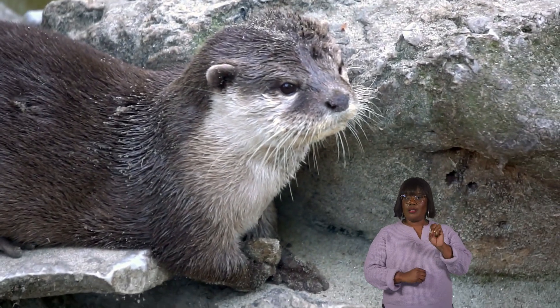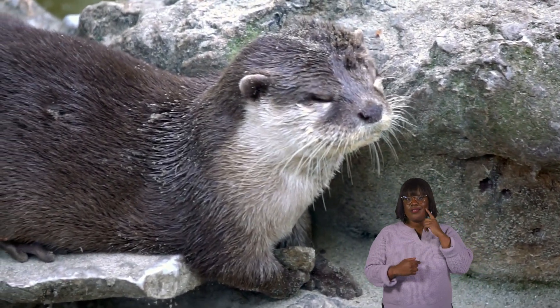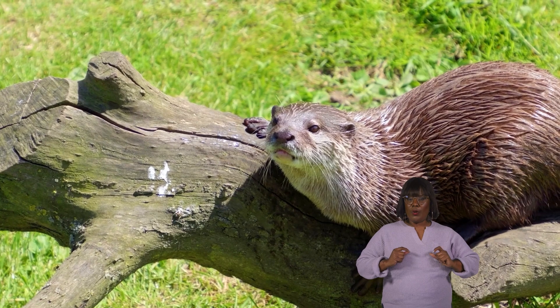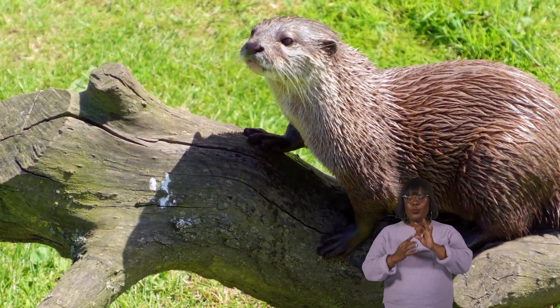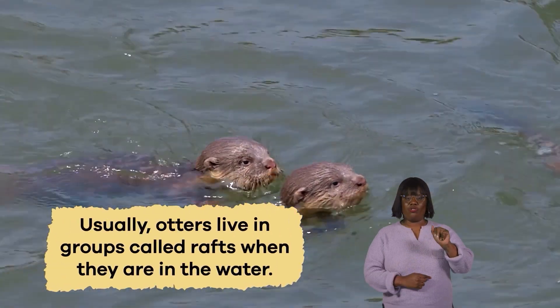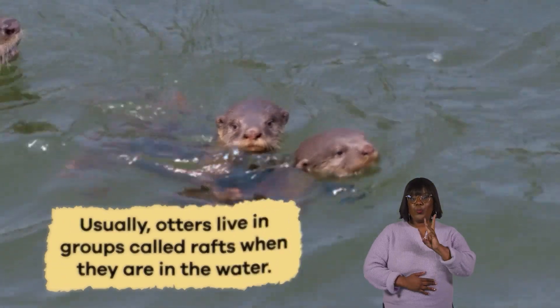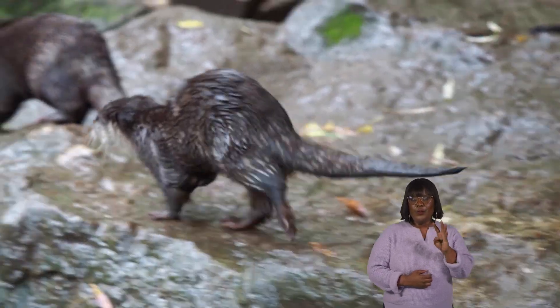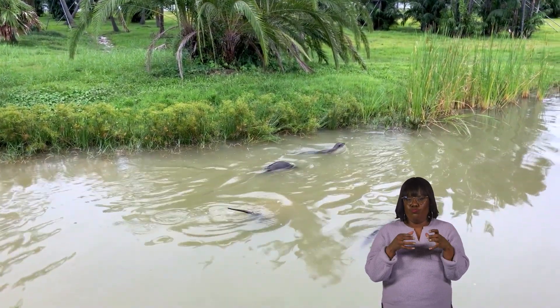Some species, like the sea otter, have a lighter silver-gray fur on their backs and a cream-colored belly. Their fur can also have a slight sheen or pattern, making each otter unique. Usually, otters live in groups called rafts while they are in the water. Depending on the species, the rafts can include a few otters or many of them.